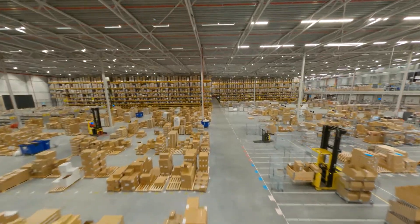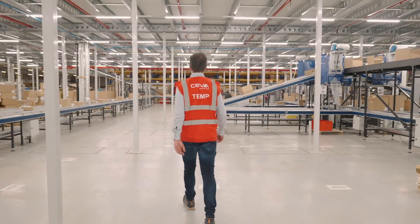Siva is an end-to-end supply chain company where on this location we serve a warehousing operation for a worldwide player in healthcare. In this building alone we are talking about over 100,000 square meters of warehouse operation.